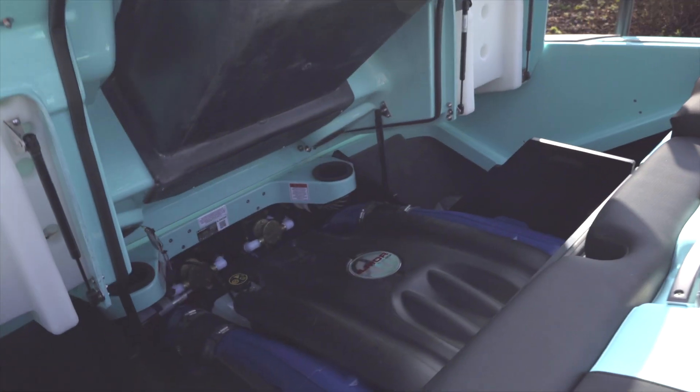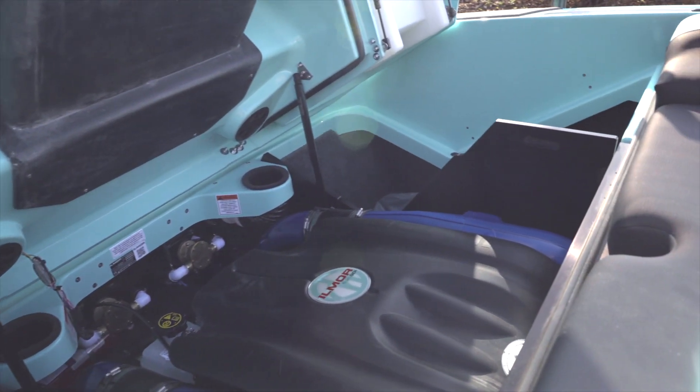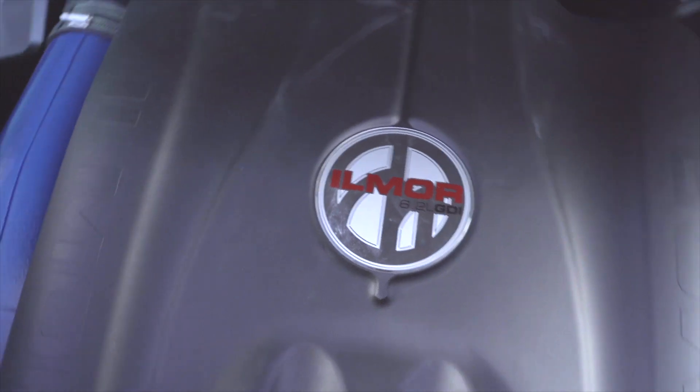We're looking at our incredibly powerful Elmore 6000 GDI. This is improved horsepower, improved gas mileage. It's a great engine.